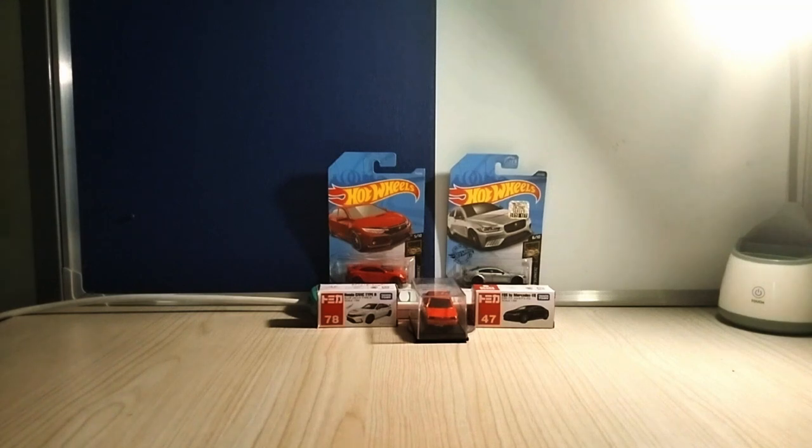So, before this video starts, Uncle wants to clarify that this is not any kind of sponsorship, but this is for self-entertainment as a hobby. Because recently, Uncle has been seeing many beautiful cars like the Honda Civic or various editions that have been released, or Mercedes and so on. Alright, let's start unboxing. These are all toy cars.